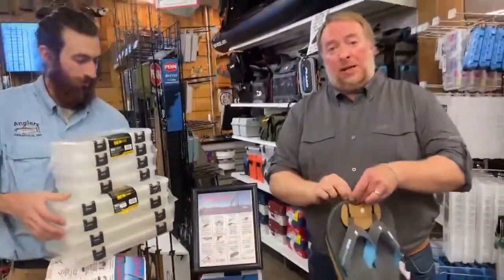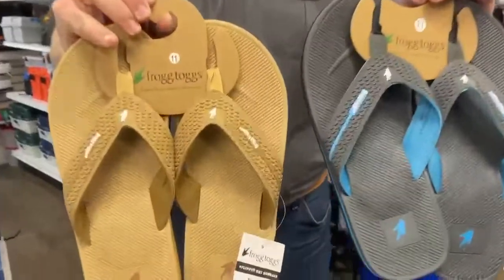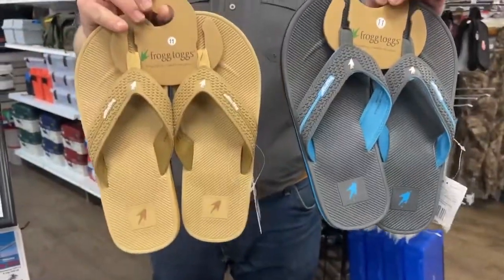Jumping over to clothing — some flip-flops. We've got the Frog Tog flip-flops. These will be on sale as well. Very exciting. We've got two different colors. So make sure you get ready for the summertime.